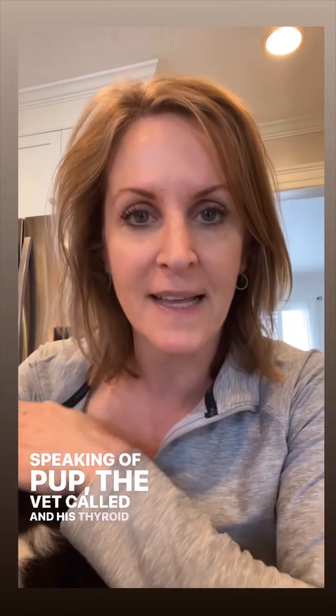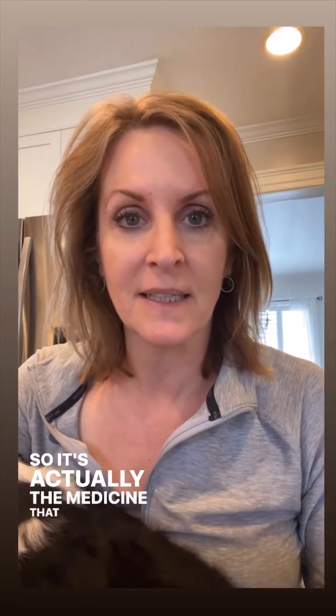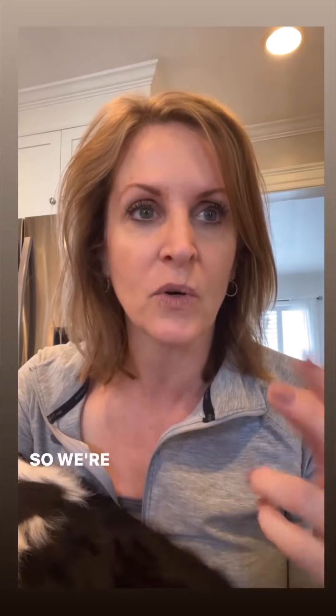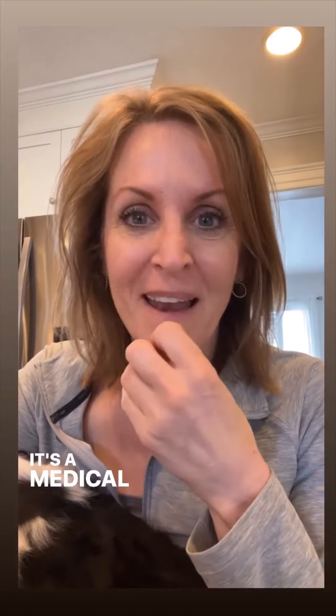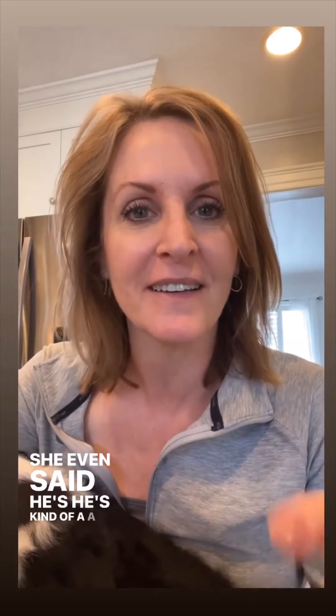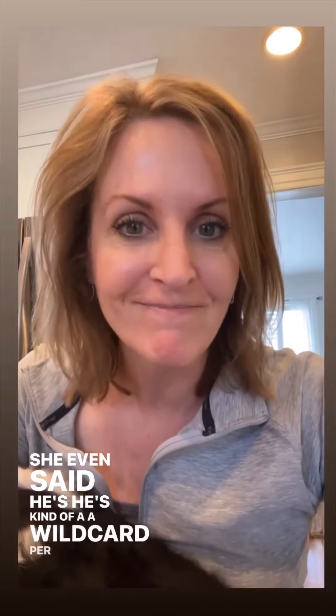The vet called and his thyroid is normal. So it's actually the medicine he's taking for his eyes, so we're stopping that. I was wondering if his food could be involved with his eyes, so we're going to slowly switch him over to a different type of food. It's a medical mystery — she even said he's kind of a wild card.